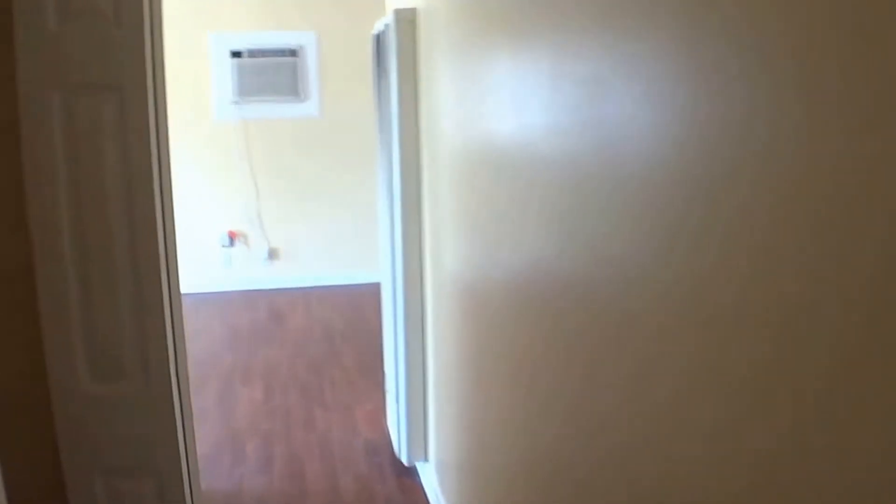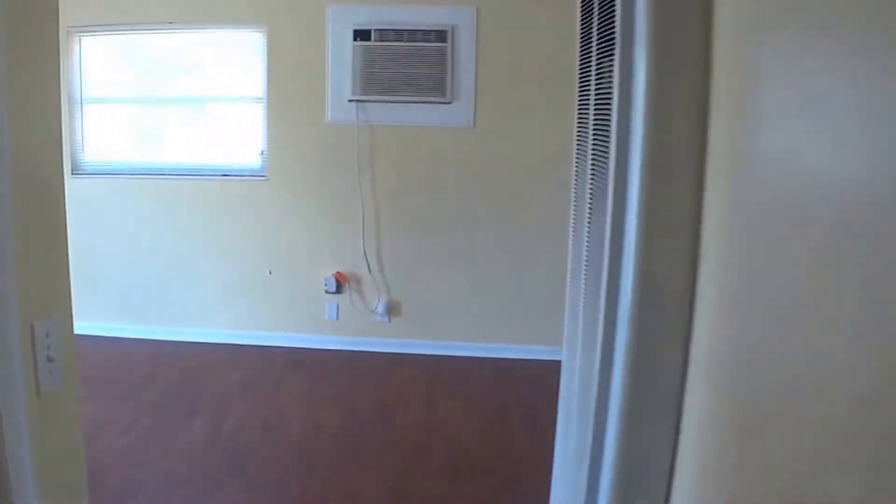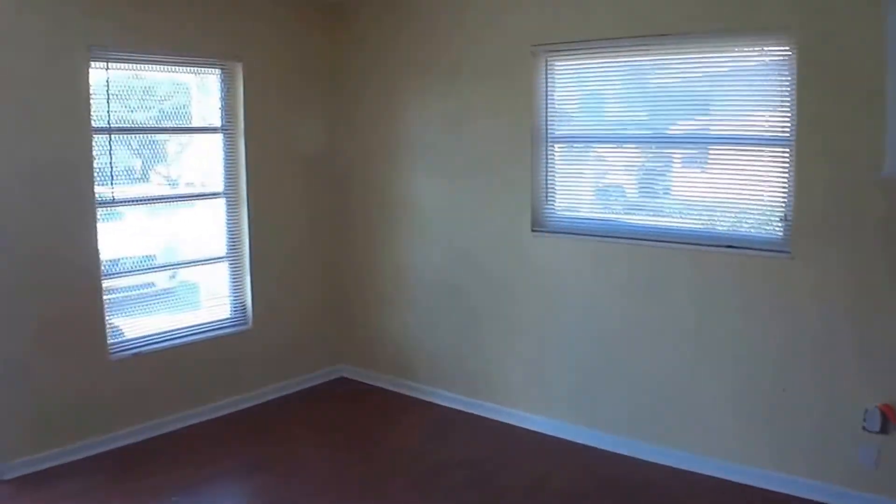If you're interested in this home, please go to 624home.com to apply. Thank you.